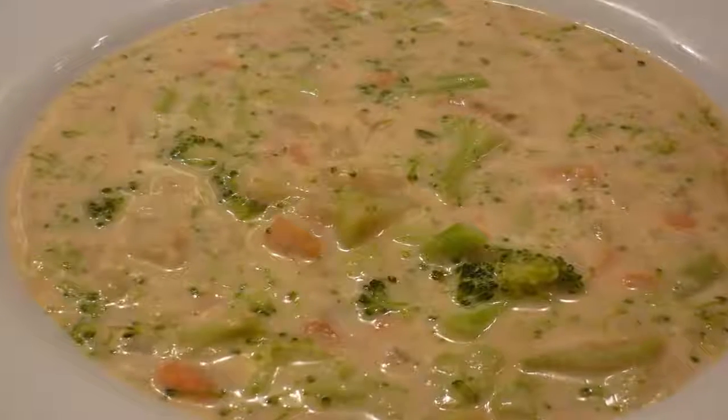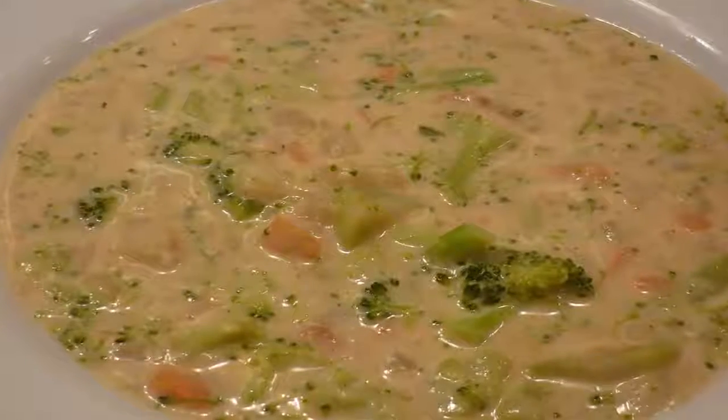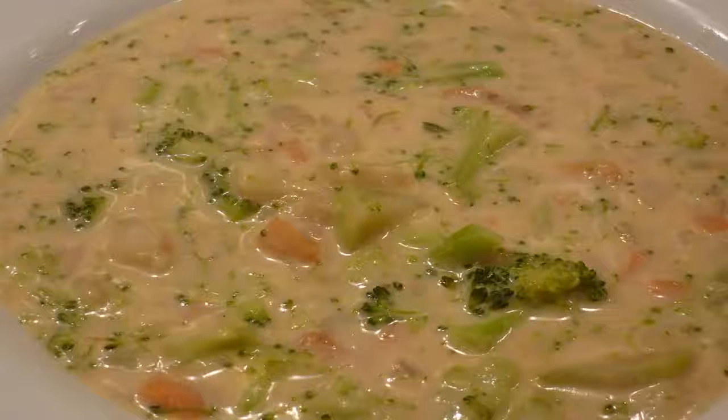this smooth and creamy soup looks top-notch. This tasty dish can be made a few days ahead of your dinner engagement, and even frozen in batches.